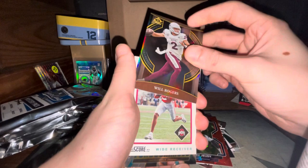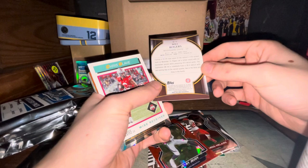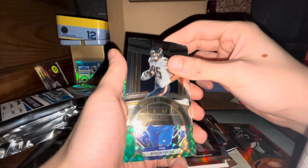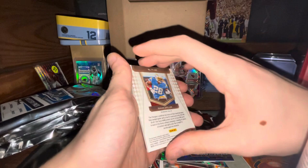Clyde Edwards-Helaire, Jayden Reed, a Jerry Jeudy cracked ice — this is my first cracked ice actually. Will Rogers, which is a very thick card for some reason — I think that's just how Bowman does their cards. Chris Olave Turbocharged, Trevor Lawrence, Tom Brady die cut — that's pretty cool. Davante Adams out of 149, Cole Kmet, Byron Young, and one of those cool mosaic cards.